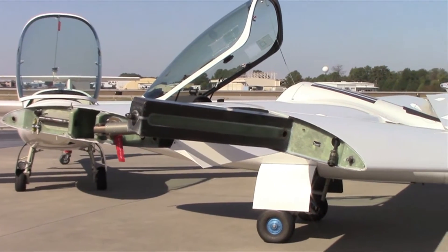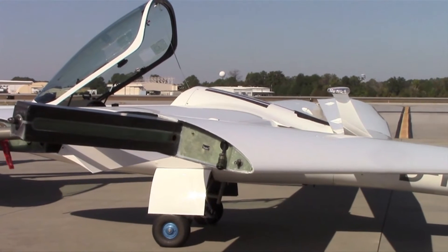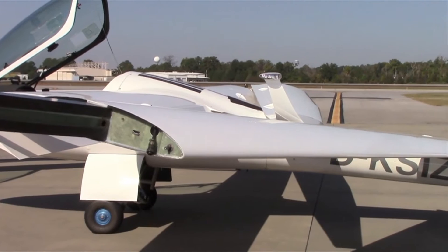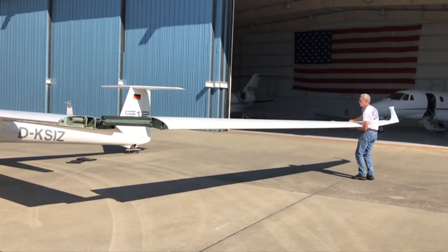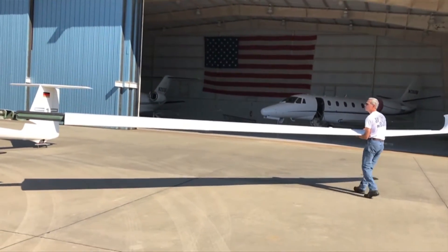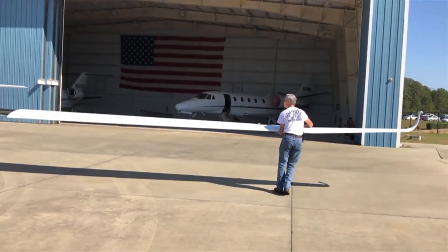The wing folding mechanism on the S12 is essentially identical to the S10VT, so even with the longer wings it still only takes about 10 minutes to unfold the wings and be prepared for flight — or about 10 minutes to fold them to put the aircraft away in a standard 40-foot T-hangar.